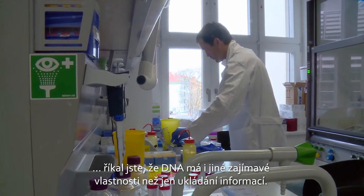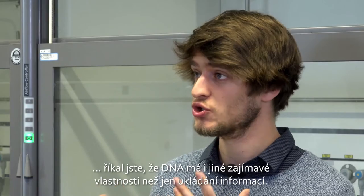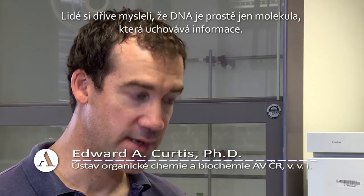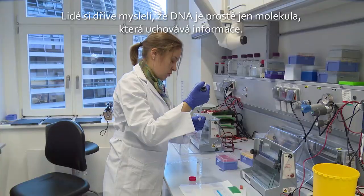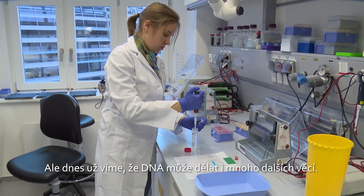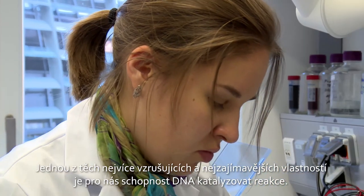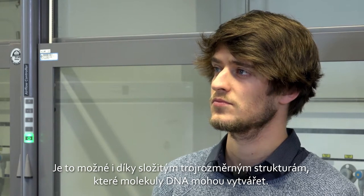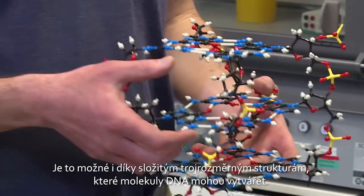DNA has very interesting properties other than just storing information. In the old days, people thought that DNA was simply a molecule that stored information, but it's now known that DNA can do many other things. One of the most exciting and interesting properties of DNA is its ability to catalyze reactions. Some of this is due to the complex three-dimensional structures that DNA molecules can form.